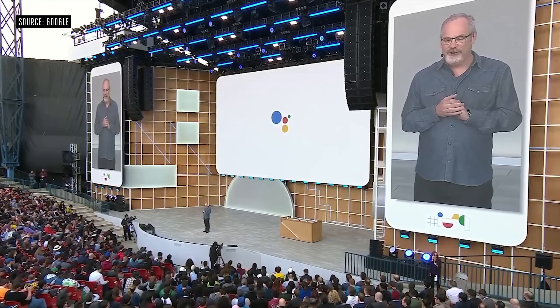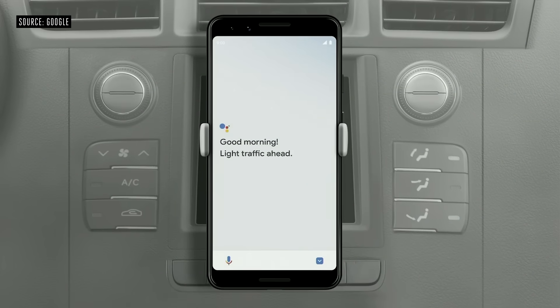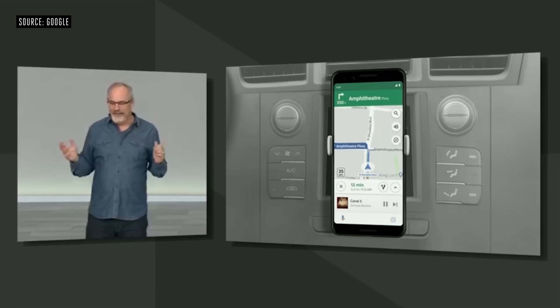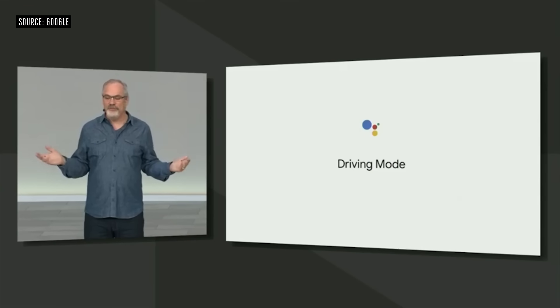I'm happy to share that the Assistant is also coming to Waze in the next few weeks. I'd like to show you the future of how we're improving your mobile driving experience even more — introducing the Assistant's new Driving Mode. Just put your phone in the car and say, 'Hey Google, let's drive.' Driving Mode will be available this summer on any Android phone with the Assistant.